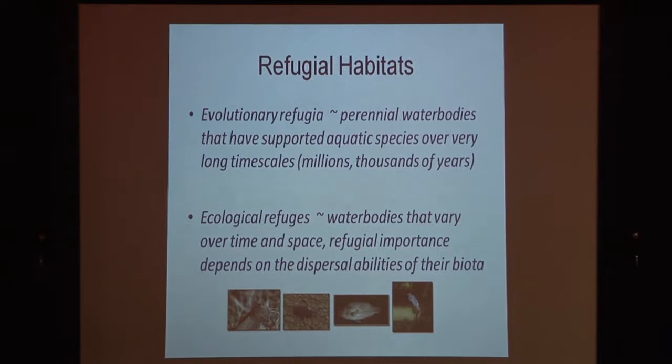In contrast, we have ecological refuges, which aren't necessarily permanent water bodies, although most important refuges tend to be permanent water. These can be much more variable in time and space, and it's context dependent — it depends on the particular plants or animals you're looking at as to whether you call a place a refuge or not. It also depends on whether you're looking at drought or floods. Once you divide your habitats into these two categories, it tells you something about how you should manage them.